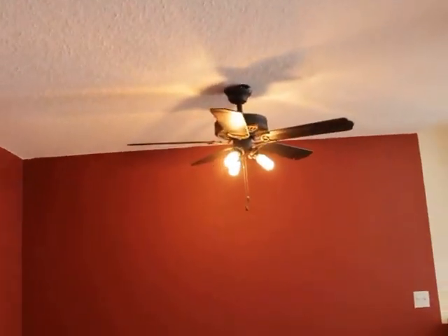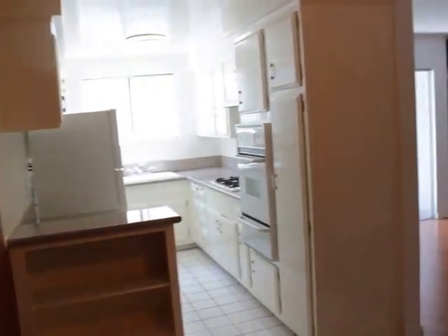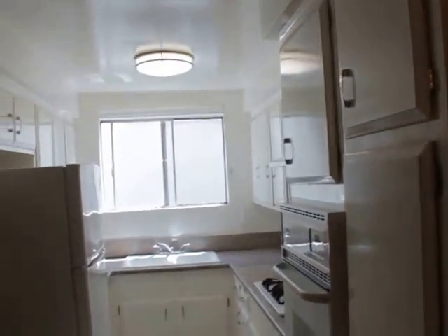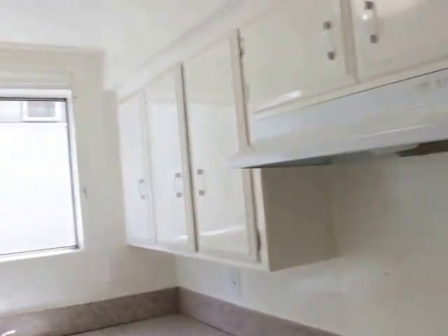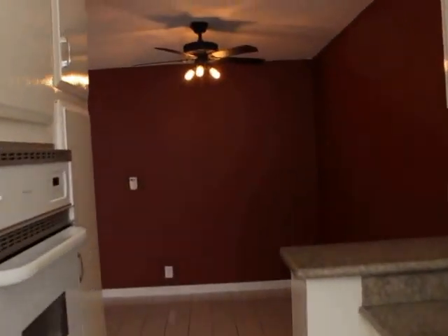Dining room area with a nice ceiling fan. A lot of cabinet space. Oven, fridge, freezer, stove top. Nice light coming in. Dual sink. Granite countertops.